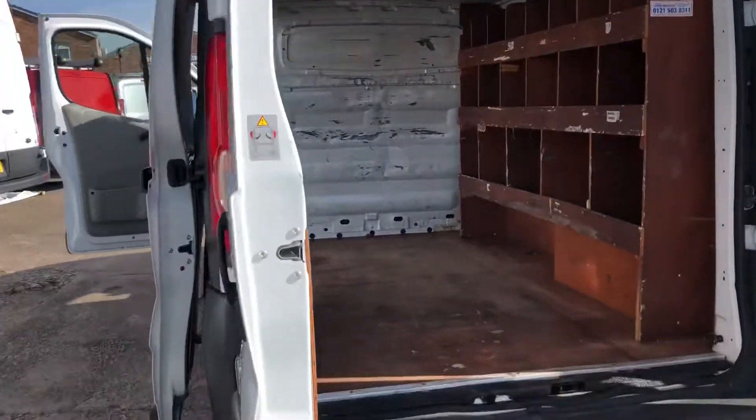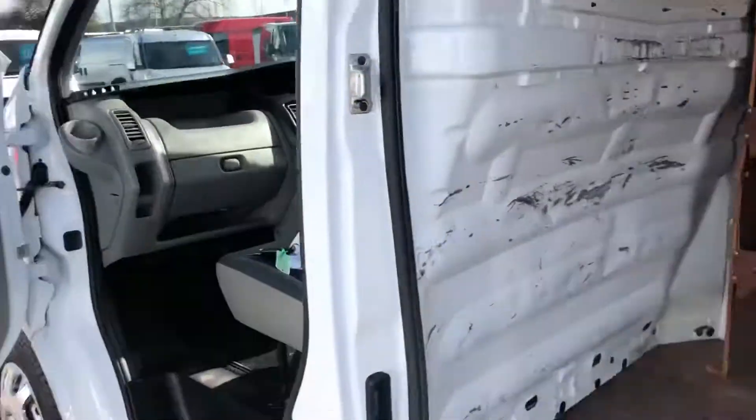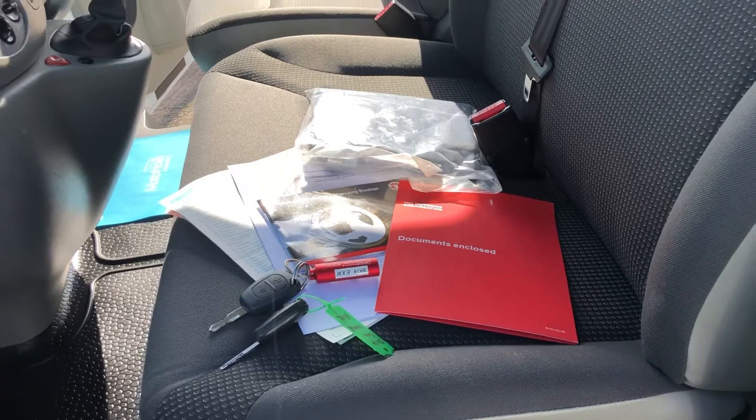It's a Euro 5 vehicle and 6 speed. It's got Bluetooth connectivity and it's also got a spare key. There's all the documents, the full V5 and full service history.